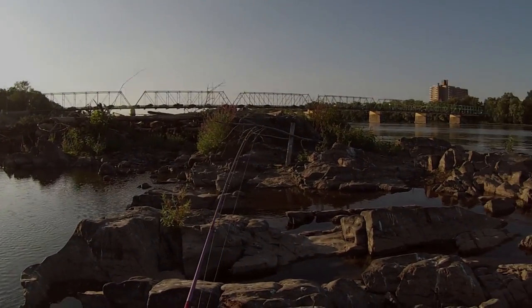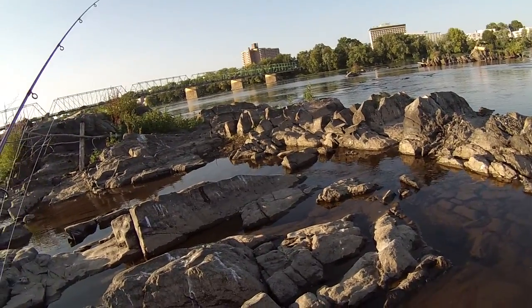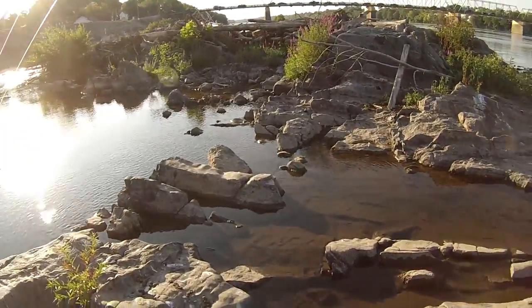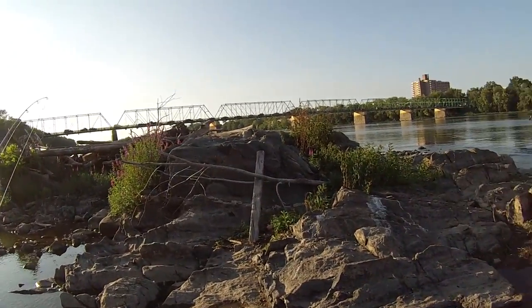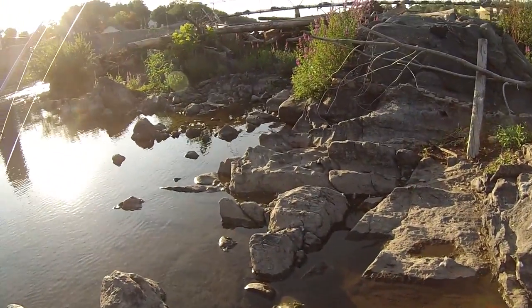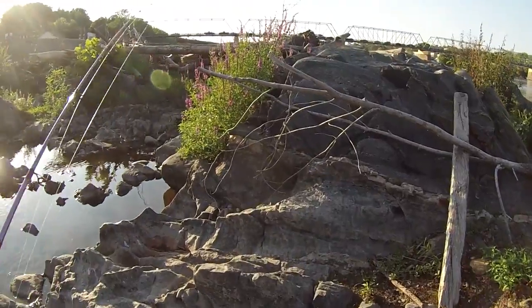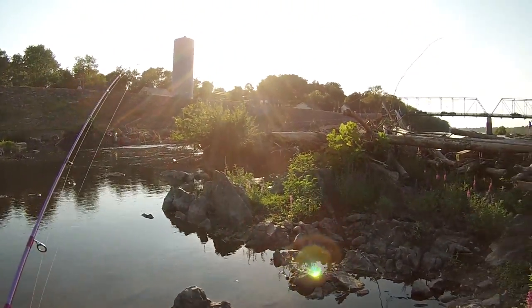I'm still fishing here at the Non-Tidal Delaware River. Turns out the place is overall quite shallow, which is pretty unfortunate. There was a little deep area where you guys saw me catch all the different types of fish, and that's pretty much the only productive area around here.